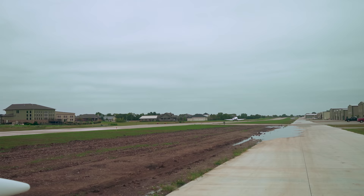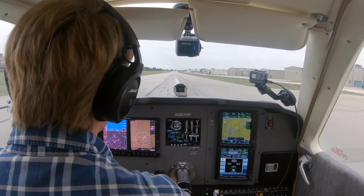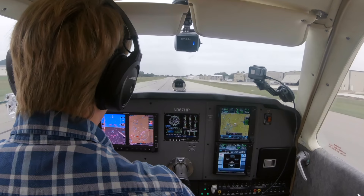Stearman traffic, Bonanza 7 Hotel Pop is departing runway 35, Stearman. Yeah, that was just an awesome little airport community — really cool restaurant there, great food, fast service, and of course it's super aviation themed, so that's awesome.